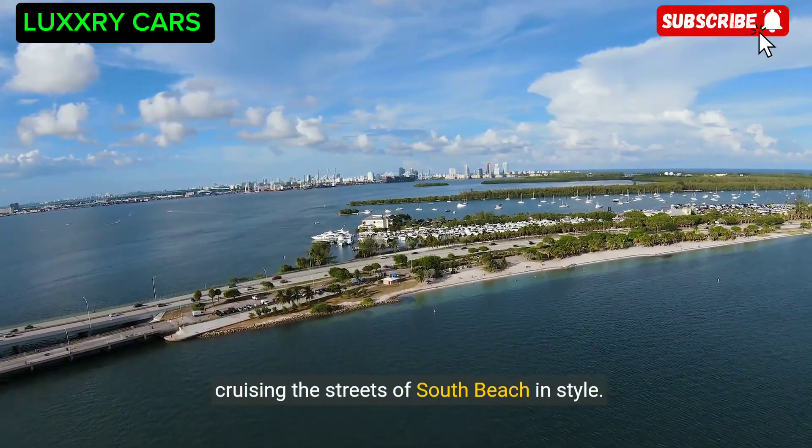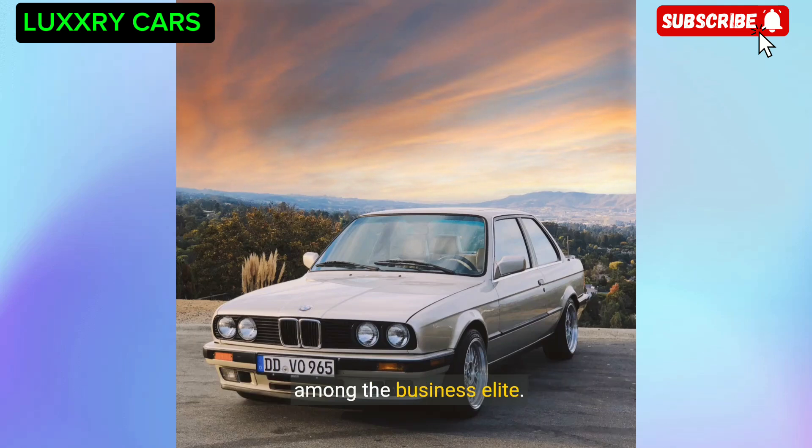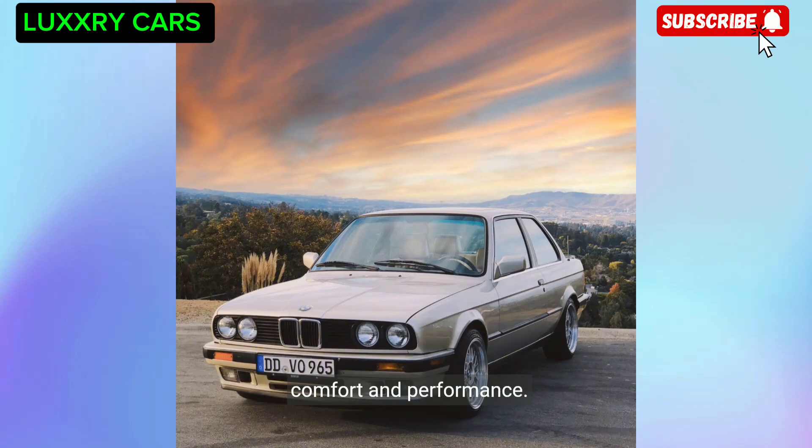In Munich, the BMW 7 Series is a popular choice among the business elite. Known for its luxurious features and cutting-edge technology, this sedan is the perfect blend of comfort and performance.